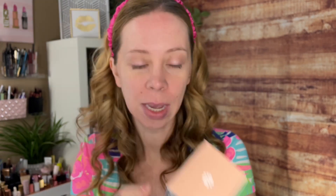So this is the product: the Umbra Tint Physical Daily Defense. It says 'Protect and Glow' sunscreen, broad spectrum SPF 30, 20% zinc oxide, and sunflower shoot extract. On the back it says the tinted physical sunscreen delivers UVA and UVB protection, loaded with potent antioxidants like astaxanthin, grape juice, and sunflower shoot extract to minimize the appearance of photo-aging. It has a gorgeous glowing finish infused with raspberry seed and marula oil, delivers essential moisture, and minimizes the look of fine lines. It claims no residue or greasiness — we will test that out.